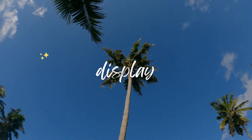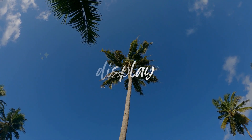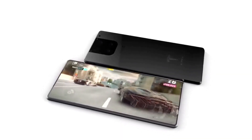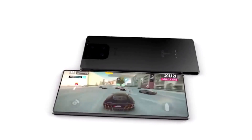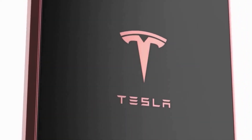Moving on to the display, the Tesla Phone Model Pi features a 6.5-inch OLED screen with a resolution of 1080 by 2400 pixels. This means that the phone offers a crystal-clear display, making it perfect for streaming movies, playing games, or browsing social media.